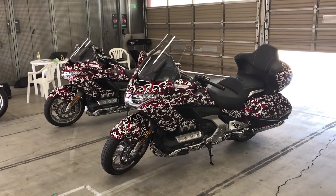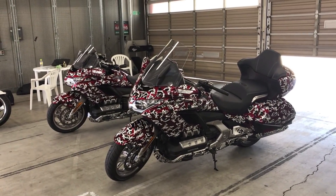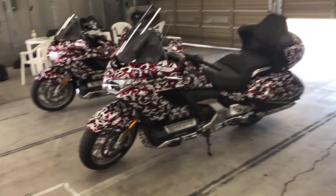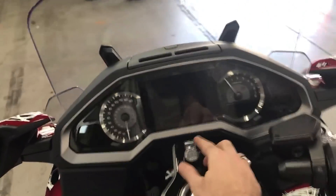All right, we're out in Motegi, Japan testing out the new 2018 Honda Goldwing and Goldwing Tour. The one in front is the Goldwing Tour, equipped with the dual-clutch transmission which we've been testing out today.